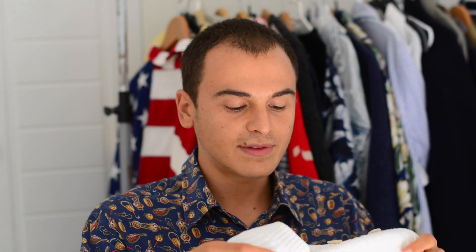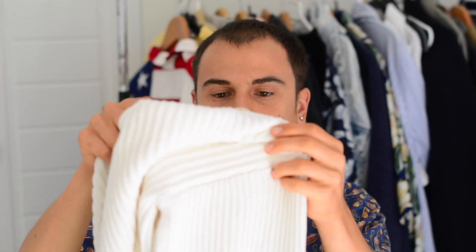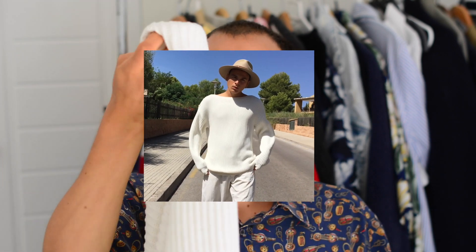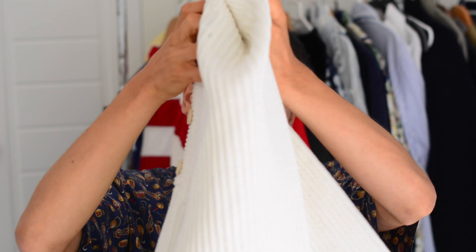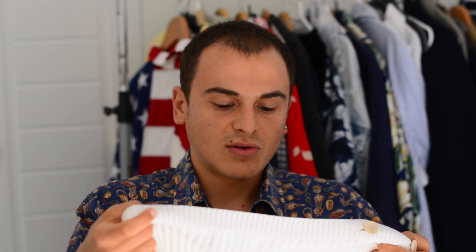Next I have this white sweater from Bershka. It's kind of a chunky knit and what I like about it is that it has buttons on the shoulders and the neck is quite open, so it's not very tight around the neck. I got it because it's a basic — something you always need, like a white sweater.